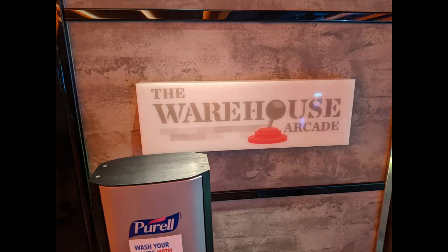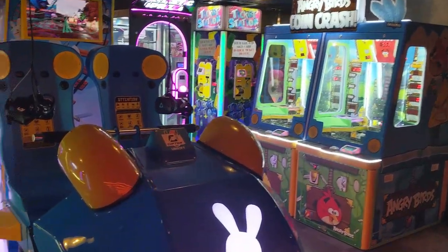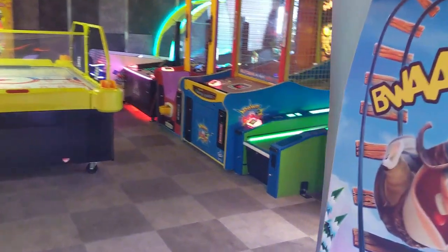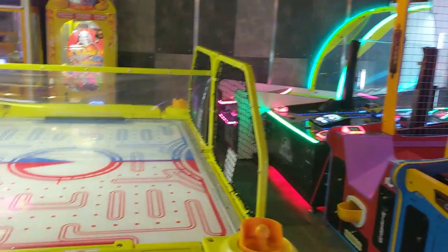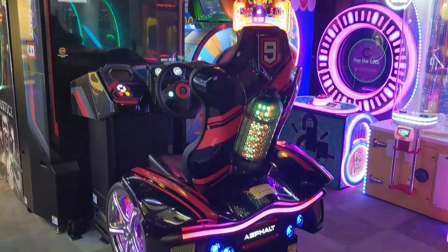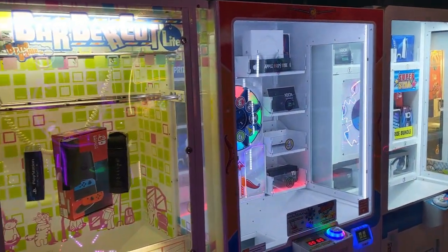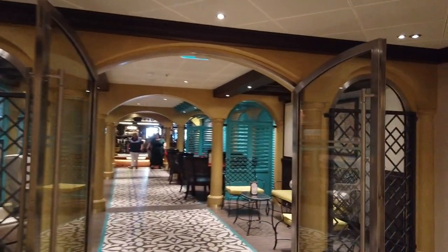Across the way is the Warehouse Arcade — all an extra charge. We jokingly called it the casino for kiddos because you put all your money in and don't win a lot back, but it's a lot of fun for the whole family. There's air hockey, all different types of video games, some VR — not as much as on Norwegian ships — more old-school video games, and of course various claw games if you want to try to win prizes.